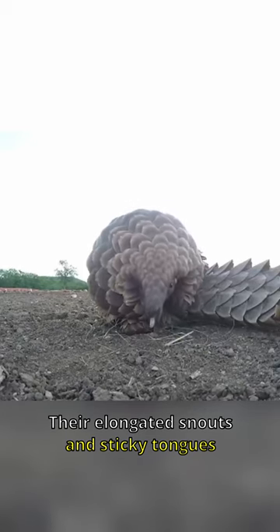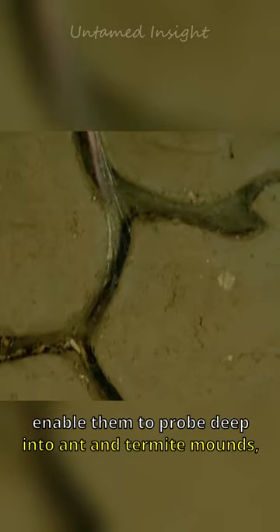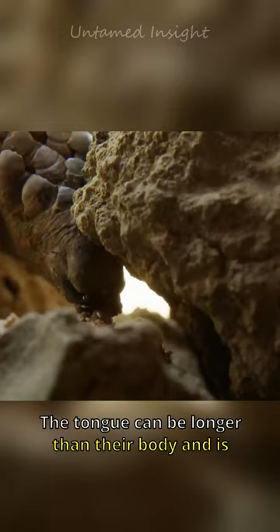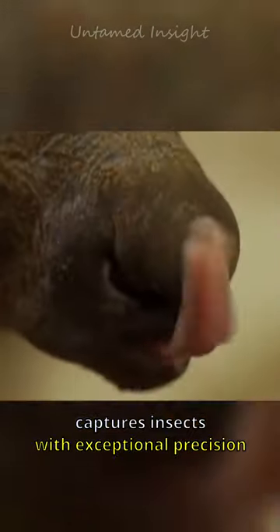Their elongated snouts and sticky tongues enable them to probe deep into ant and termite mounds, extracting their primary food source. The tongue can be longer than their body and is covered in a sticky saliva that captures insects with exceptional precision.